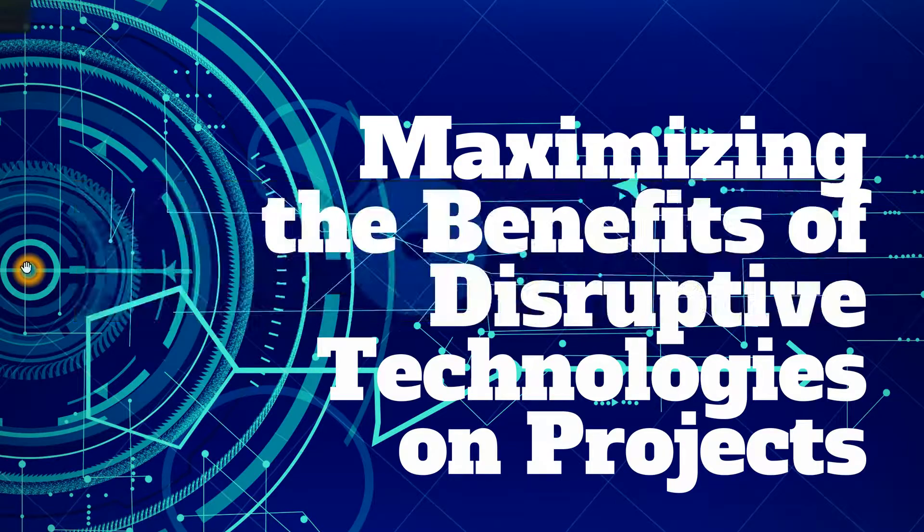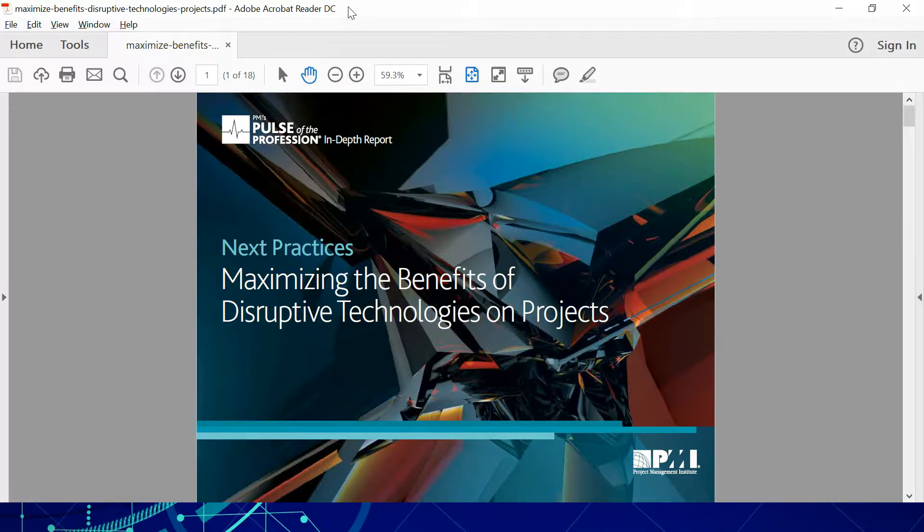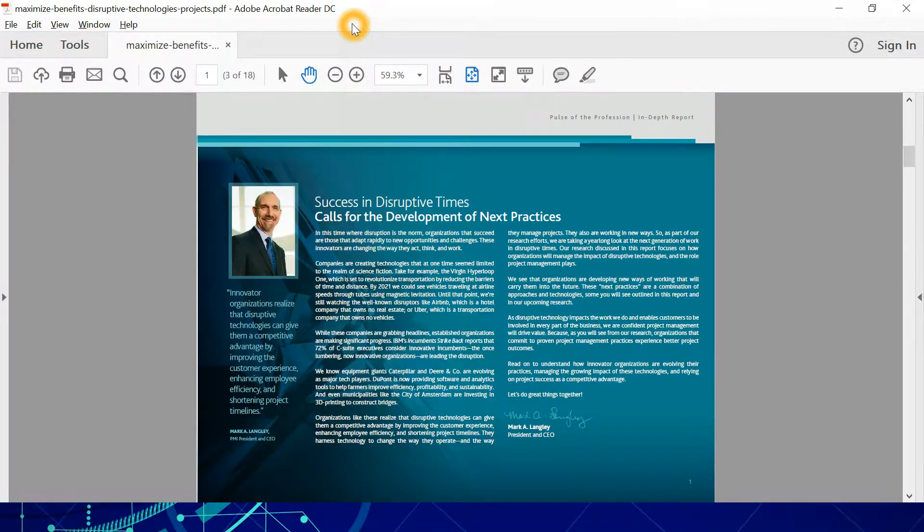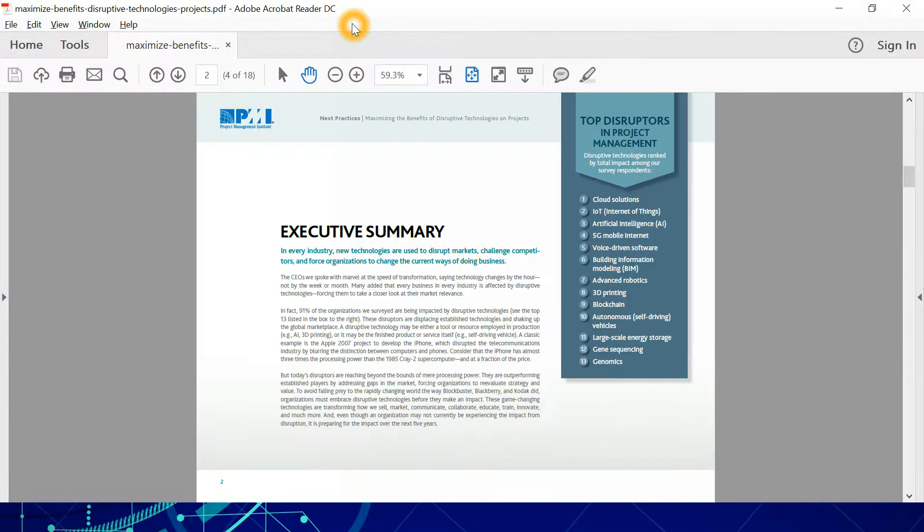I have a local copy of the report here with me, so I'm sharing it right now. Let me maximize it. This is the first page — we will first take a look at the executive summary.